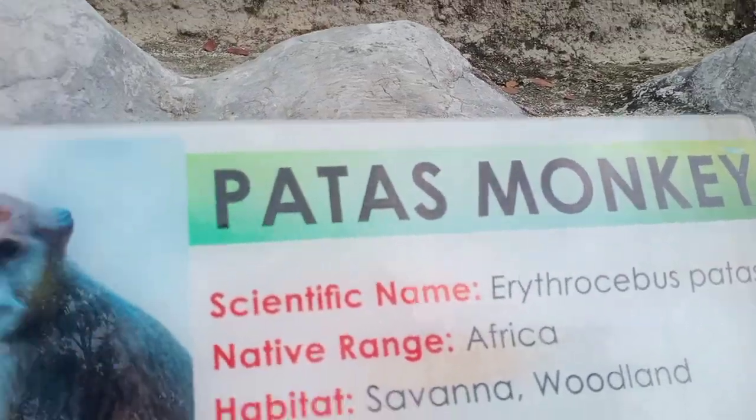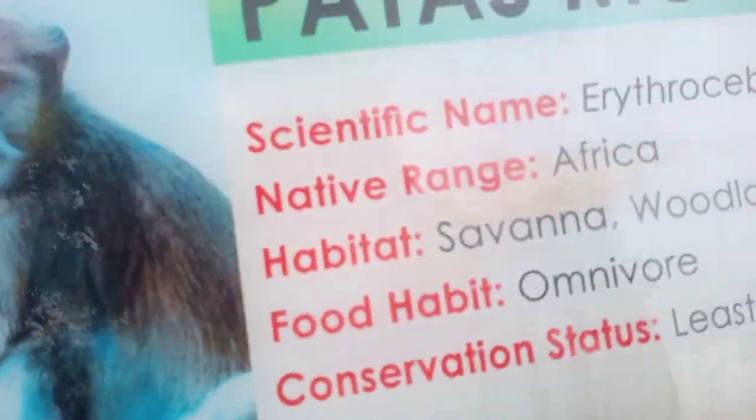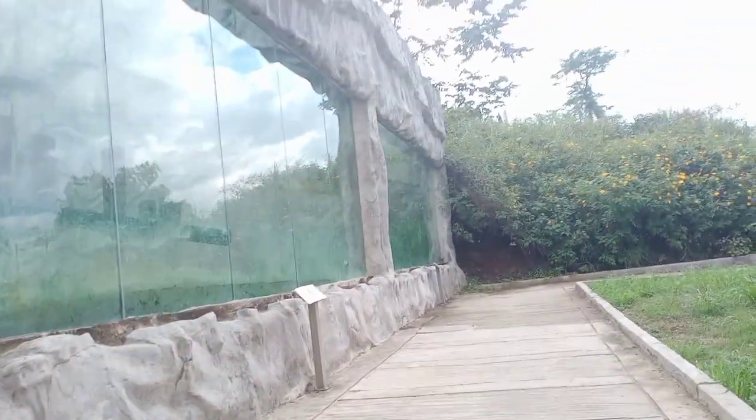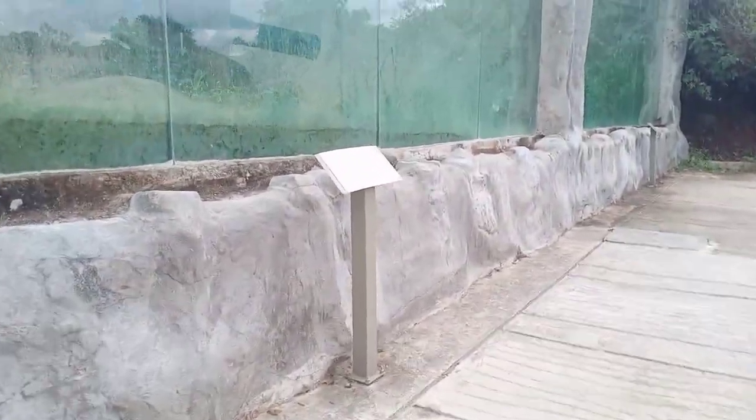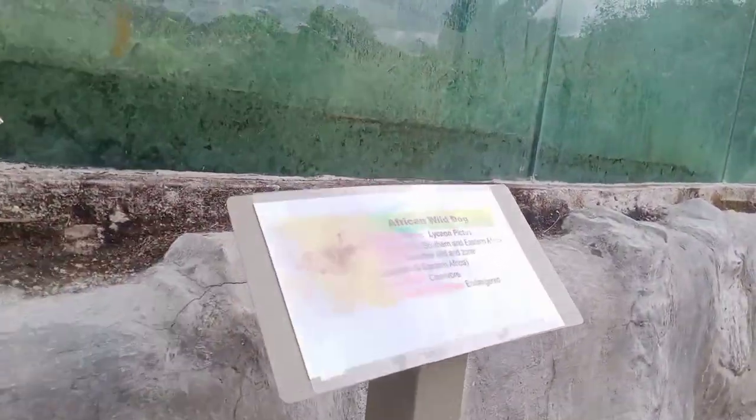Patas monkey — I can't see one, okay. There's a bunch of monkeys here. Let's read this one — African wild dog. I can't even see one.